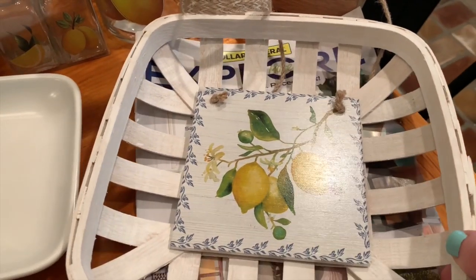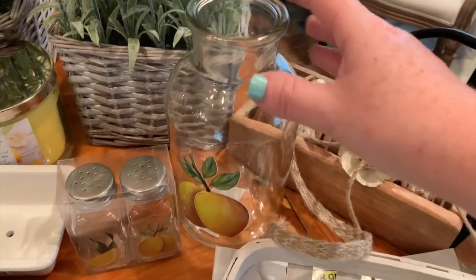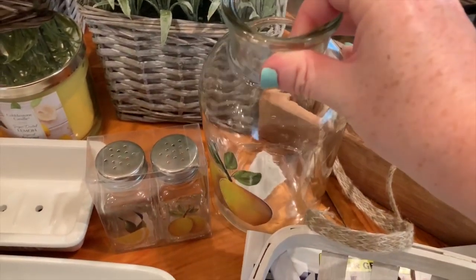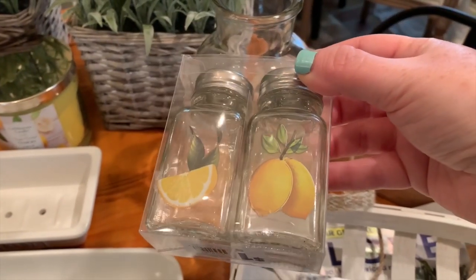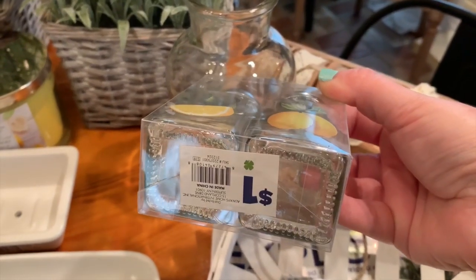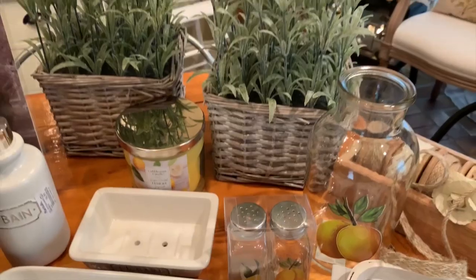So I might be doing that with this little piece. The next item I purchased was this cute little lemon jar for five dollars. I also picked up these cute little lemon salt and pepper shakers, which will look so nice for my table setting for summer - and those were only a dollar, super cheap.